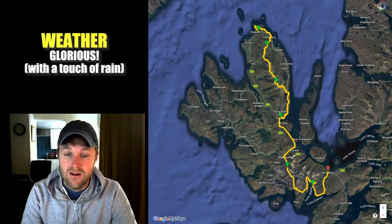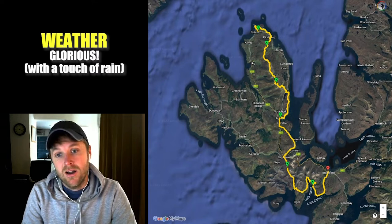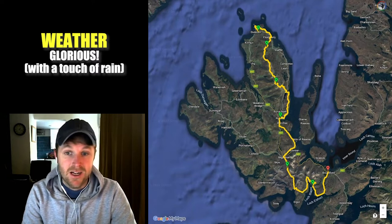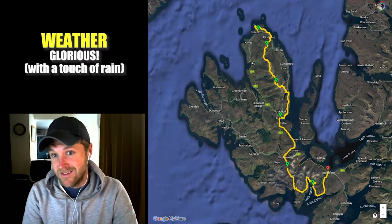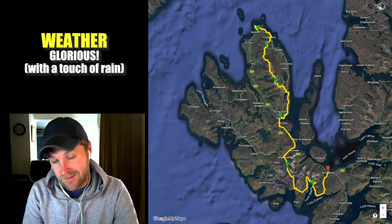Just to say, I got extremely lucky on this hike. In Scotland the weather, well especially in Skye, the weather can be extremely bad sometimes, and somehow I got really lucky and I more or less had six days of sunshine. So if you've watched my video of the actual hike, don't expect that. You might get lucky as I did, but don't expect it.